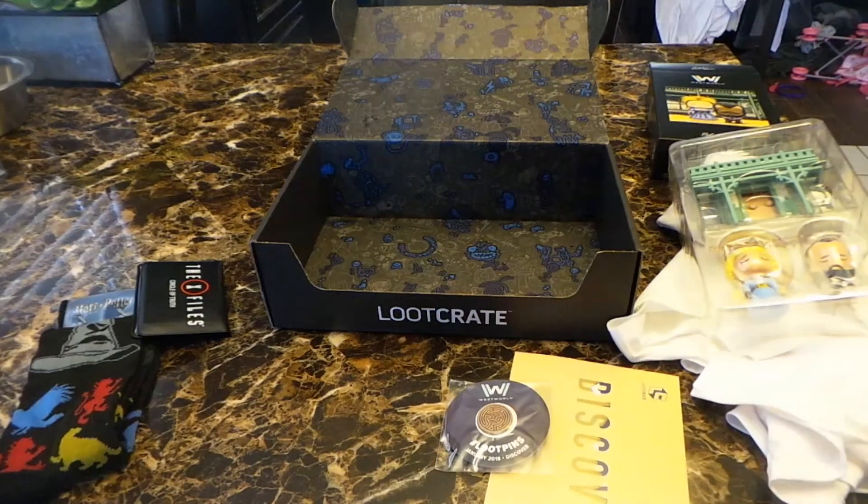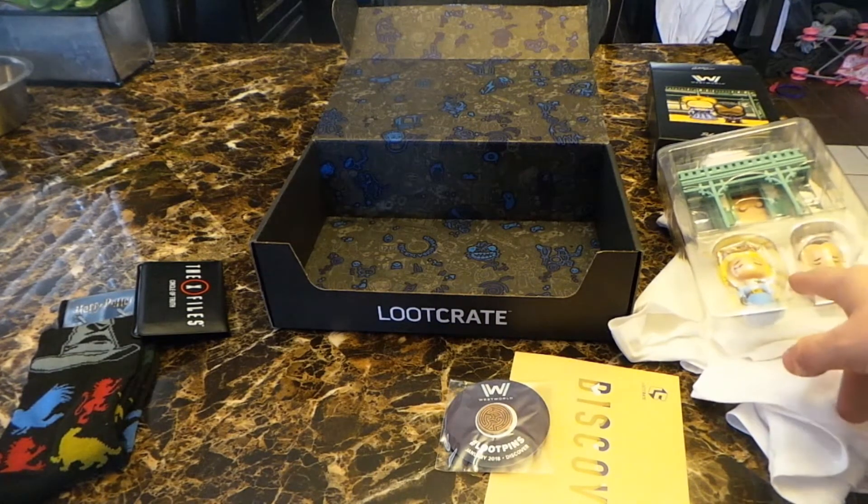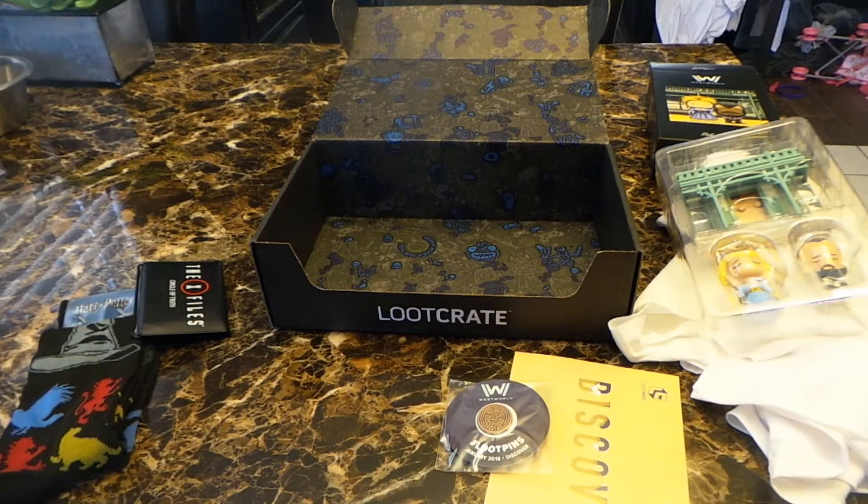So that's it for this one. There wasn't a whole lot of stuff, but I'm really liking this shirt and the figures that we got. The other stuff is cool but I'm not as big a fan — like I said, not a Harry Potter fan, so the socks really don't do much for me. But all in all, a good box.